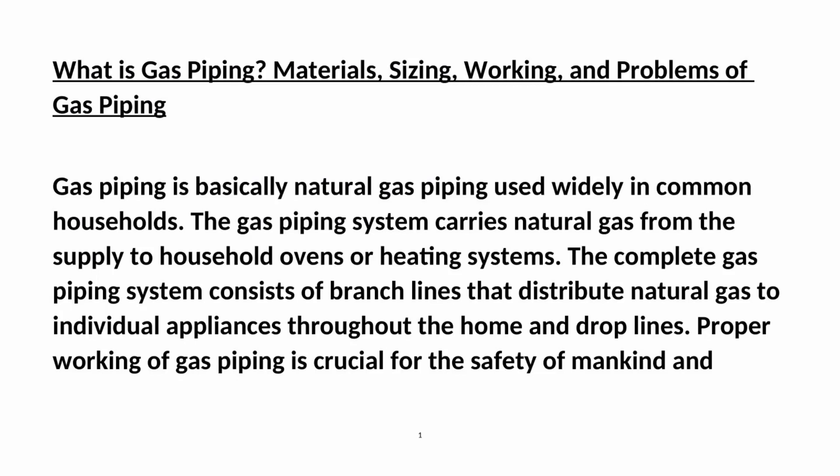Gas piping covers materials, sizing, working, and problems of gas piping. Gas piping is basically natural gas piping used widely in common households. The gas piping system carries natural gas from the supply to household ovens or heating systems. The complete gas piping system consists of branch lines that distribute natural gas to individual appliances throughout the home and drop lines. Proper working of gas piping is crucial for the safety of mankind and properties.